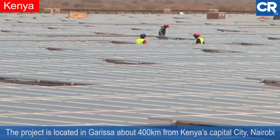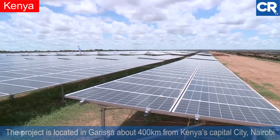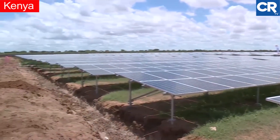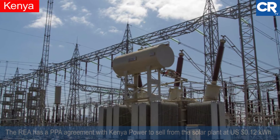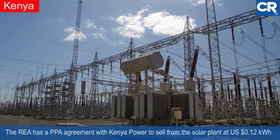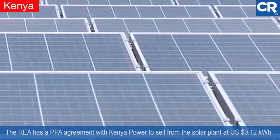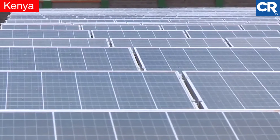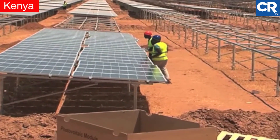The project is located in Garissa, about 400 kilometers from Kenya's capital city Nairobi. It will provide cheap renewable energy in a region that is hot and arid, making it an ideal location for a solar plant. The Rural Electrification Agency has a PPA agreement with local power utility Kenya Power to sell electricity from the solar plant at about 12 shillings per kilowatt hour, which is about 8 shillings cheaper than diesel generated power — a drop of about 40 percent.